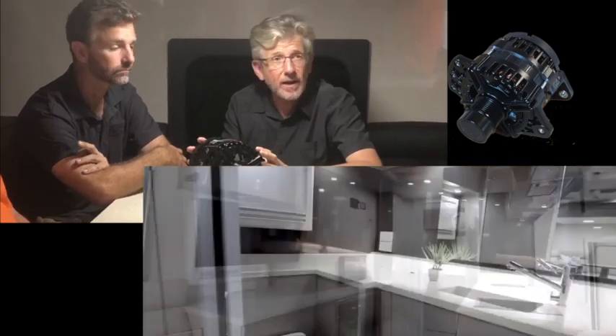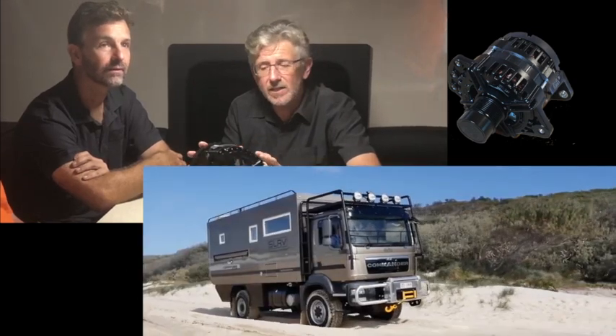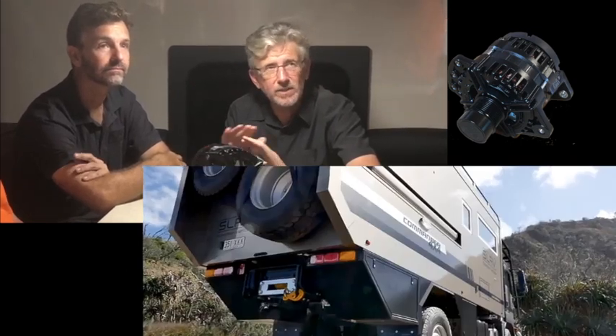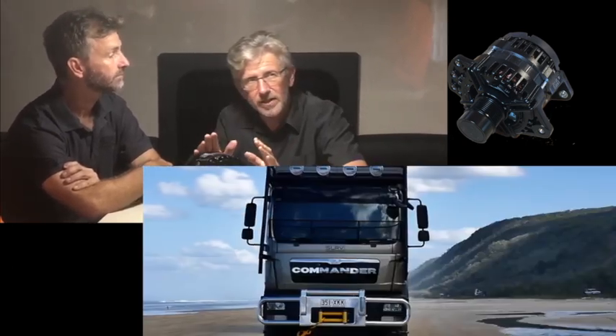This is 15 kilos in weight and it's going to run at a huge efficiency — in the 90s — coming off at the end. It's going to charge a 48 volt battery bank, and off that battery bank come the inverters. The solar is also going into that bank, and that's going to generate all your 240 volt power.